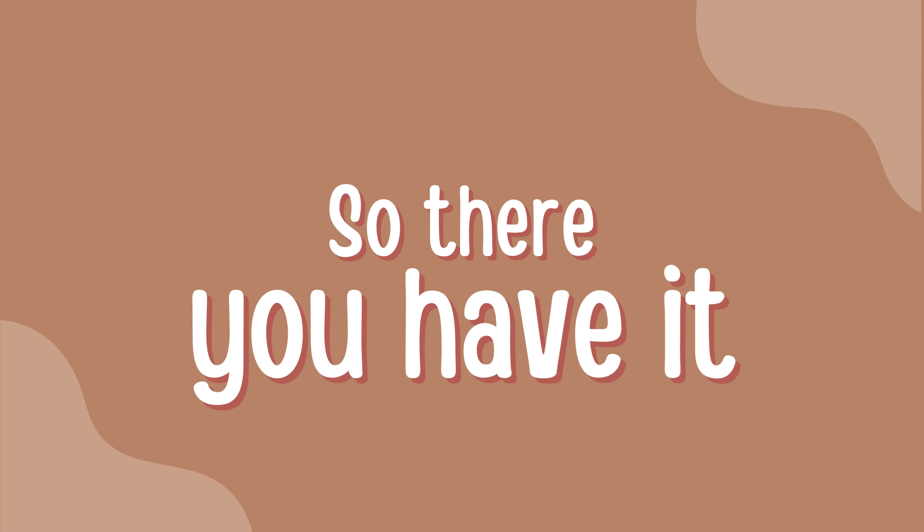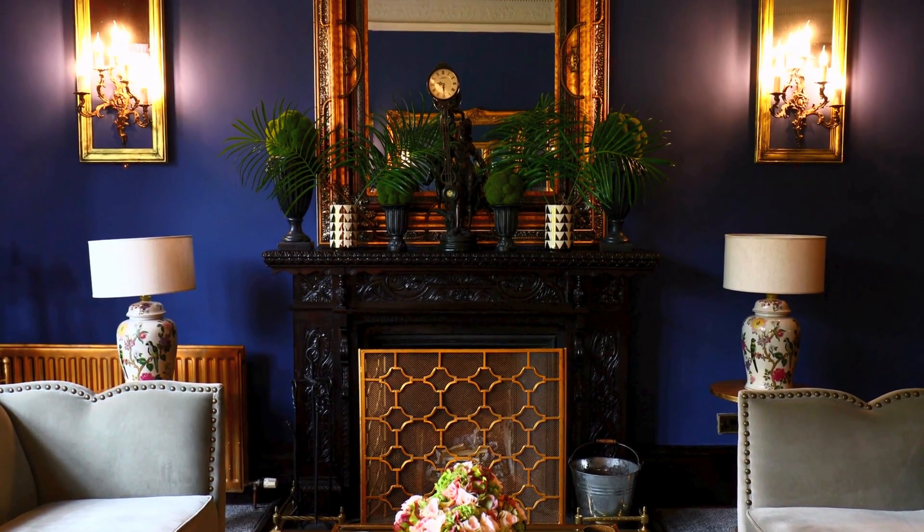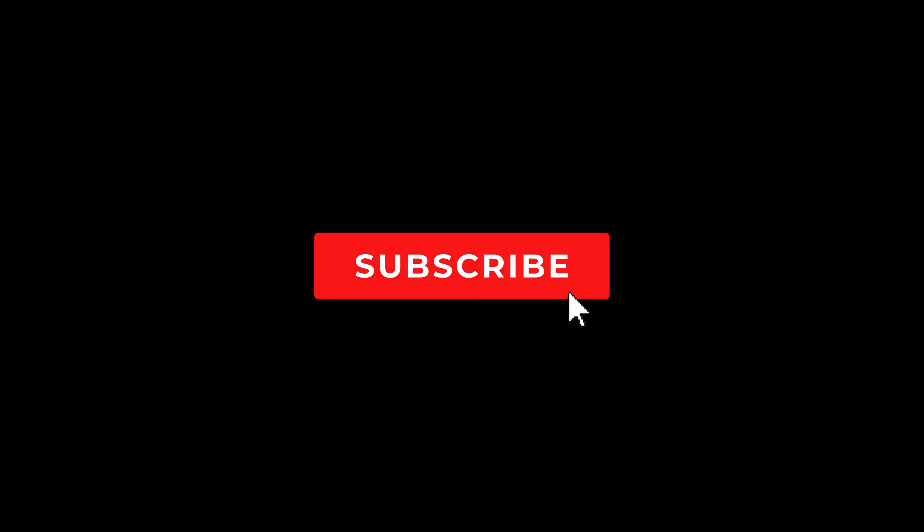So there you have it — a few simple ideas to get you started on creating your dream blue and white living room. Hit that subscribe button for more decorating tips and tricks.